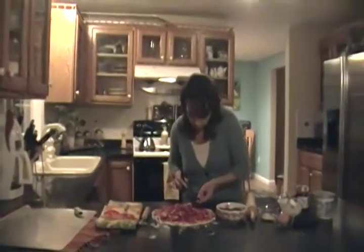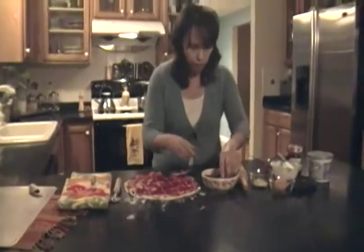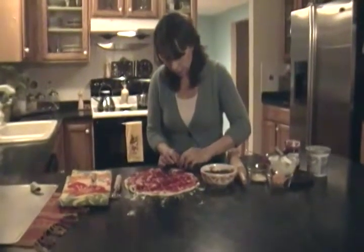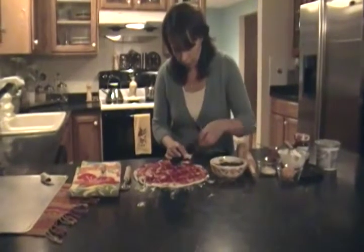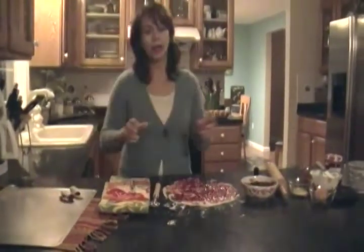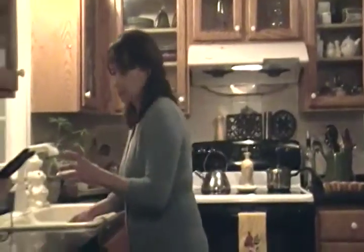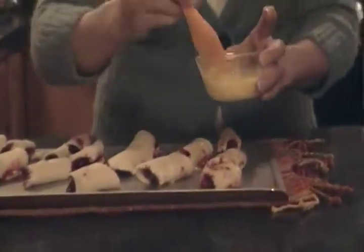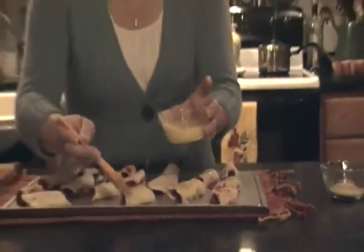I'm going to show you another one. I can't wait to taste these — I think I'm going to make myself a cup of tea and enjoy a couple of these right after dinner and before I go to bed. I'm going to continue to roll these up and get them on the cookie sheet and into the oven. I'm whipping my eggs here, making an egg wash using my little teeny whisk. I'm going to go ahead and egg wash the top of these little pastries — it will give them a nice golden color.